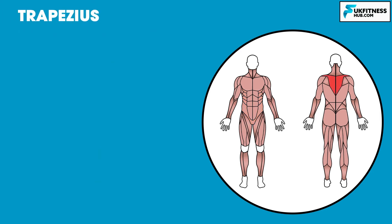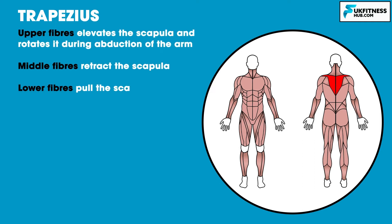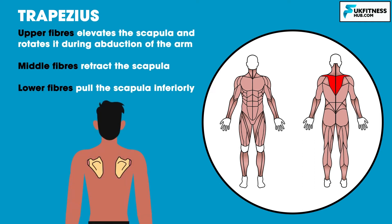This large kite-shaped muscle in the upper back is known as your trapezius, or for short the traps. Due to its large size, it can be divided into three sections: the upper, mid and lower traps. The upper fibres elevate and rotate the scapula during abduction of the arm, the mid fibres retract the scapula, and the lower fibres pull the scapula inferiorly. In summary, the upper fibres shrug the shoulders, the mid fibres retract the shoulder blades, and the lower fibres depress the scapula.